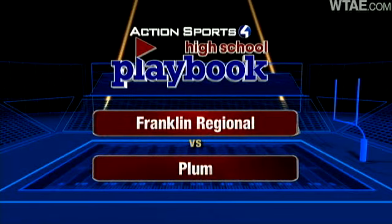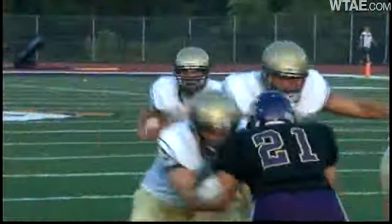Franklin Regional and Plum were both playoff teams last year, both hoping to go back there again this year, even though it's a non-conference game. It looked like one of the more intriguing matchups of opening Friday, but it didn't turn out that way. When they played the opener last year, Plum won 27-21, and that was on the road.